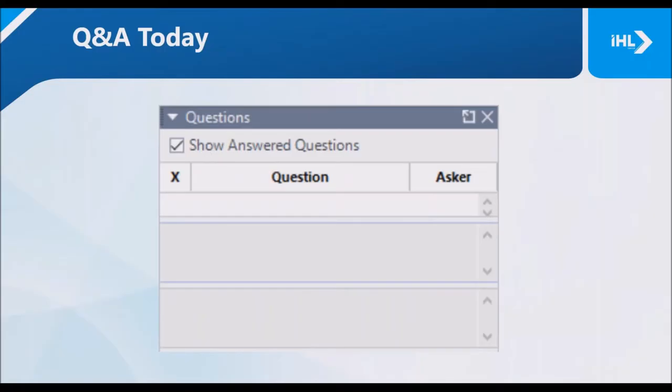Today, you will have the opportunity to ask questions through the webinar interface. Simply click on the questions tab that you can see in the sidebar of the webinar. We encourage you to ask your questions throughout the webinar, and we will try and address all the questions during the Q&A period towards the end of the call.